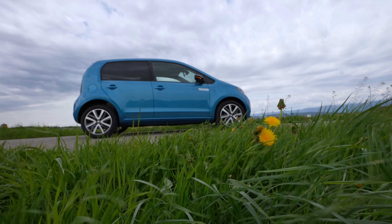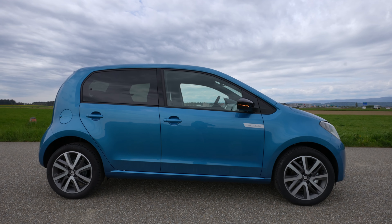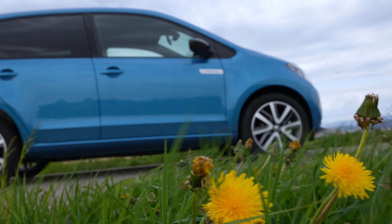Welcome back to a new video. Today I have with me the new SEAT Mii Electric 2021 version and in this video I will review it — interior, exterior — as always you will see everything about this car.